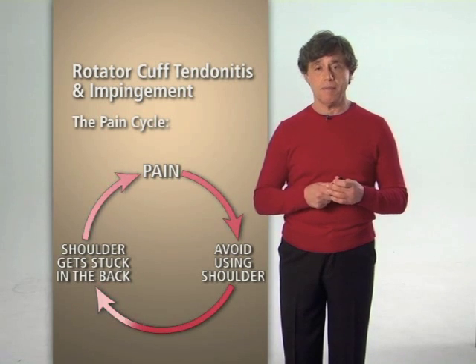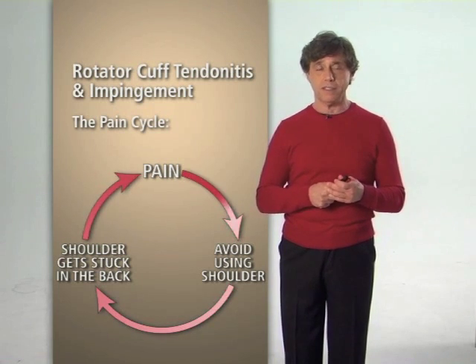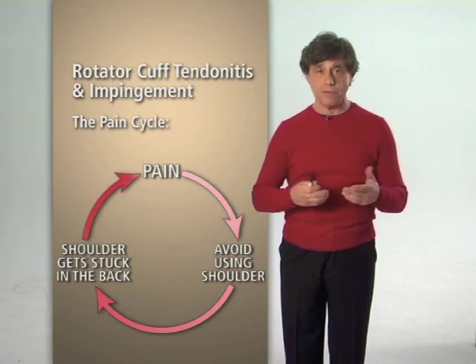Breaking it with treatment means getting unstuck. Getting unstuck means getting yourself in the hands of a physical therapist.